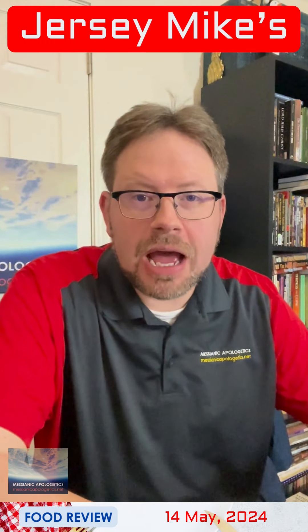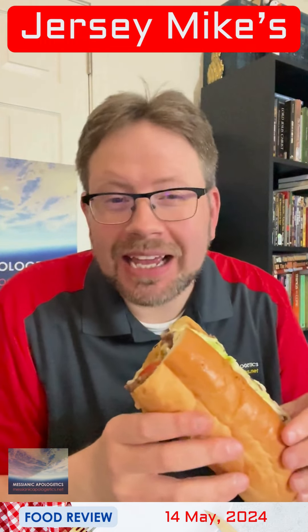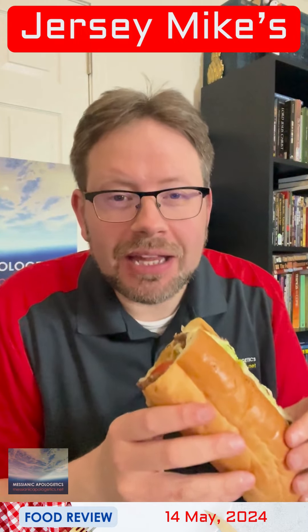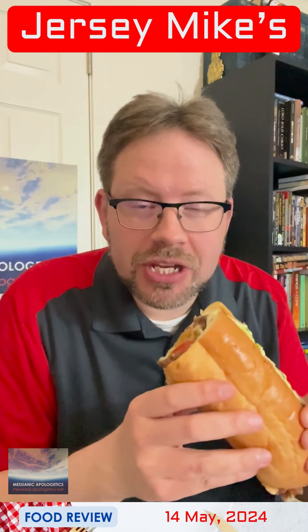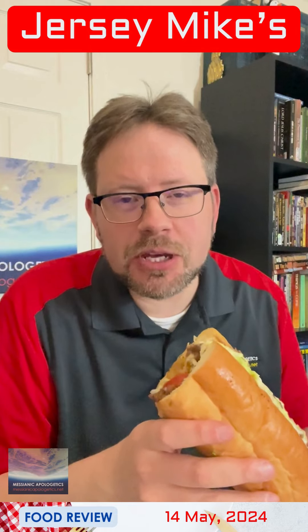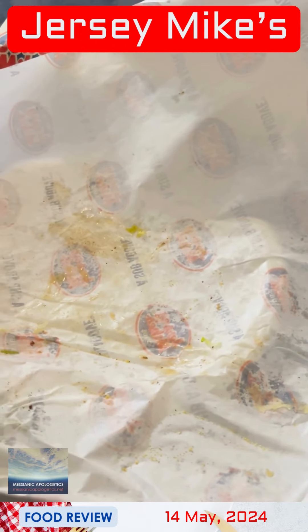All right, everybody. We're now on to the second half. I can't tell you how good this is. The addition of the mayonnaise and the lettuce and tomato to a cheesesteak just really is very nice, especially as things warm up. And just like that, ladies and gentlemen, it's all gone. Very nice indeed.